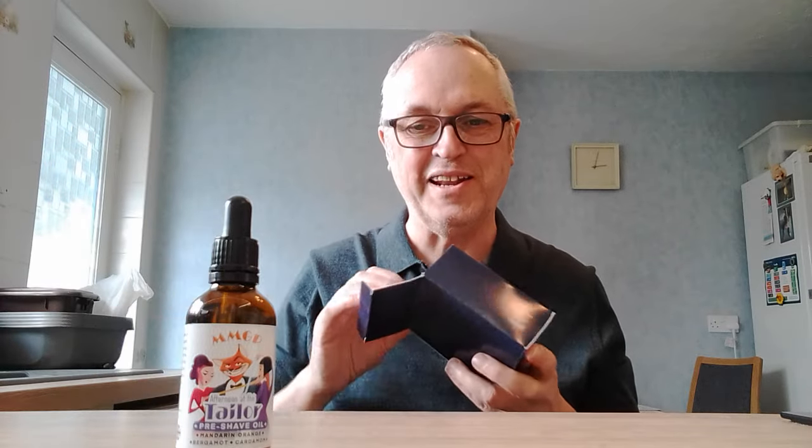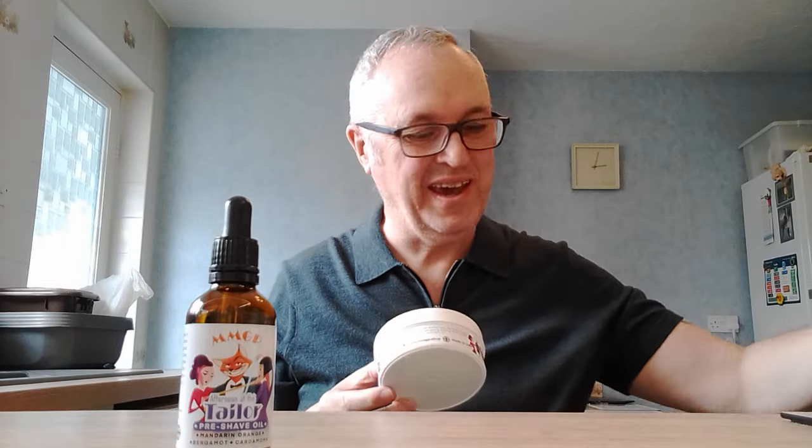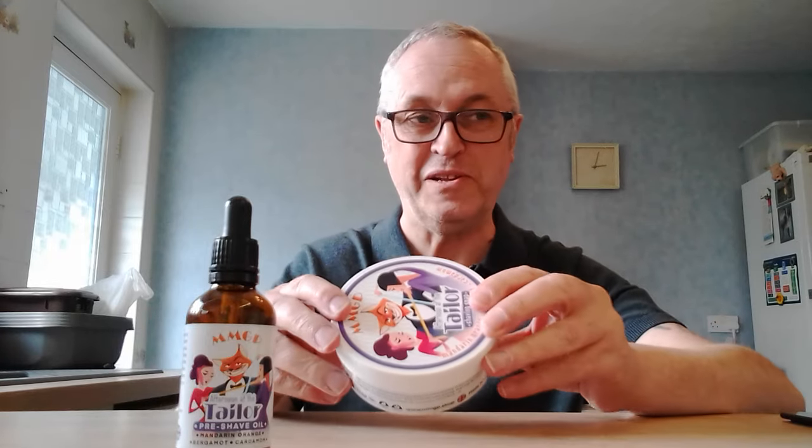So this is a pre-shave oil and it is called Afternoon at the Tailors. And to go with that we have a shaving soap. There are some really good ingredients in here — I've written them down so let me just read them out to you.